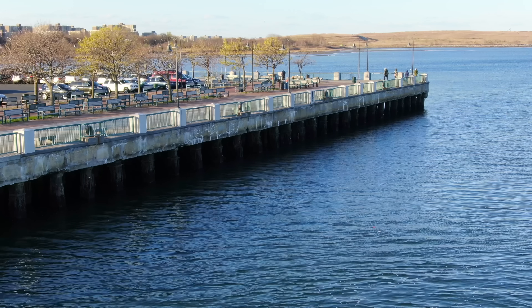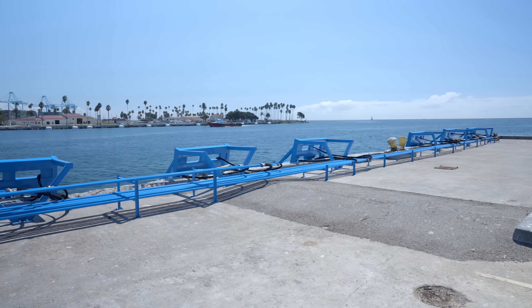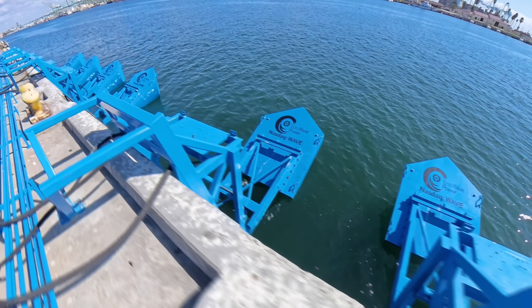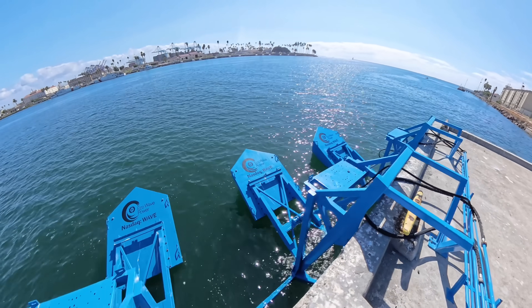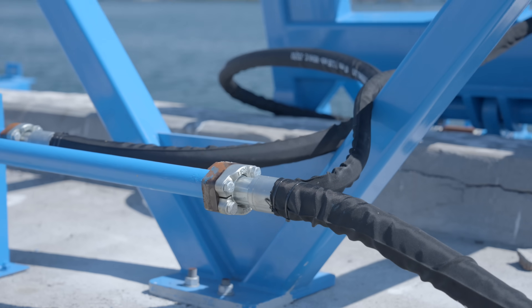We're talking about a lower percentage of an also lower number, because the third benefit is reduced capital cost. The system leverages existing marine structures like piers and breakwaters, which avoids the massive cost associated with building offshore foundations and laying miles of expensive subsea export cables. And finally, there's minimal environmental impact. The technology requires no seabed drilling or construction, attaches to already disturbed man-made structures, and uses a biodegradable hydraulic fluid to mitigate the risk of leaks.